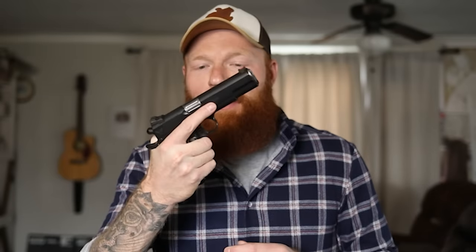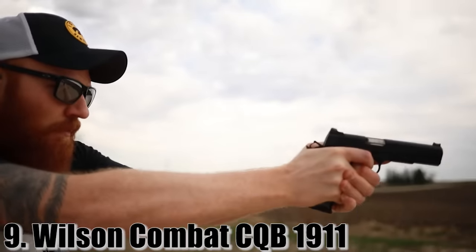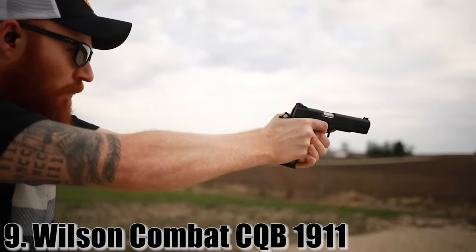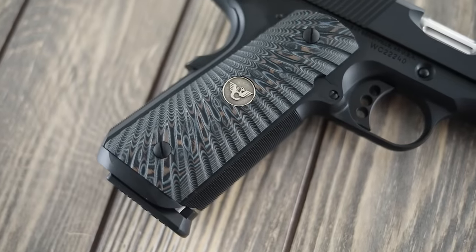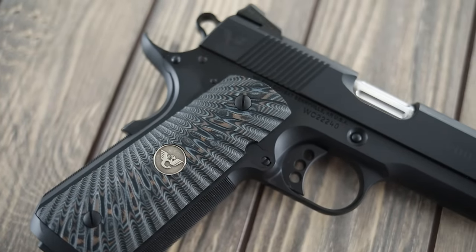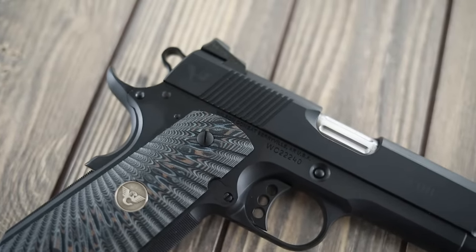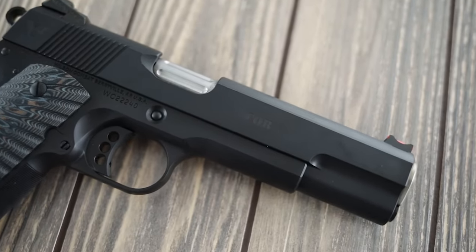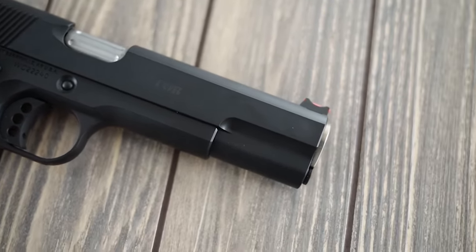At number nine we're going to talk about the Wilson Combat CQB 1911. This is one of the first dream guns I ever bought. I'm a big 1911 fan — I get that from my dad. It was the first handgun I ever shot, so I've obviously stuck with them my whole life. I like the trigger, the battery of arms, and the grip fits me very well. I'm a bigger guy and the grip fits great. This one's a 9mm because I get 10 rounds instead of seven.